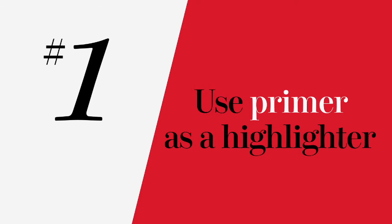You know how highlighter can look really fake on your face? Well, that's why you want to try primer. Primer can be used as a highlighter if you put it on your cheekbones, down the bridge of your nose — much more subtle, much more realistic.